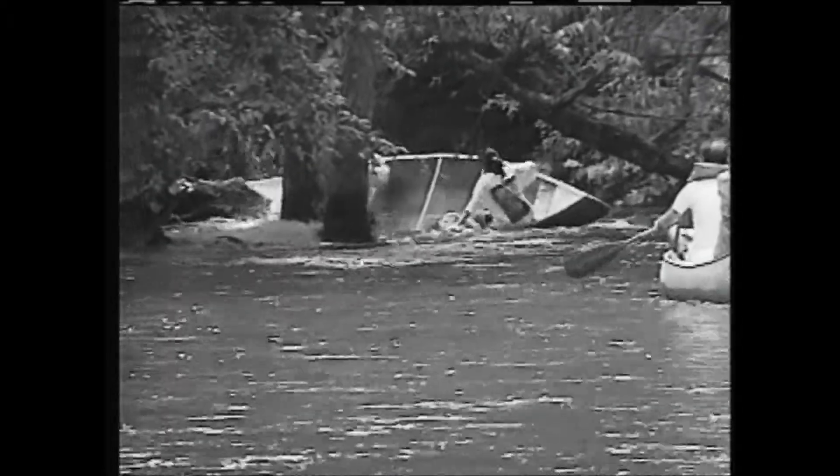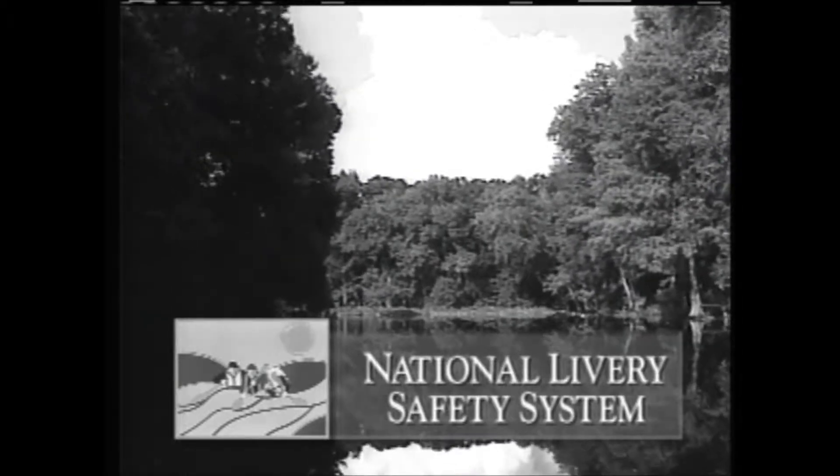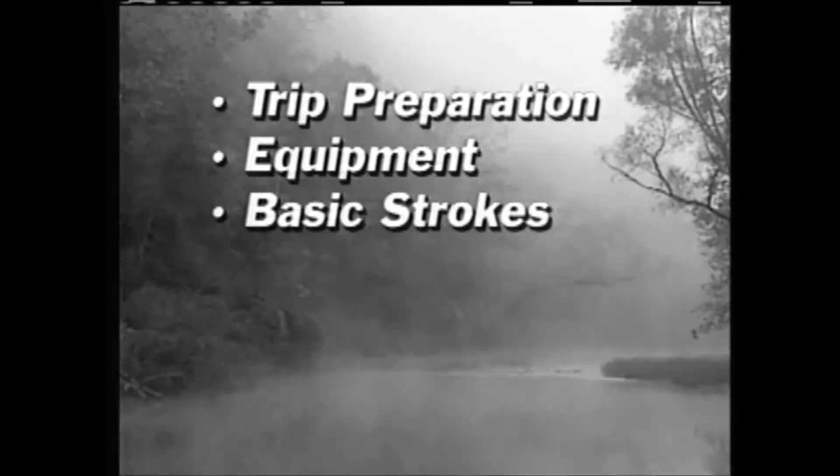Everything from an unanticipated swim to changes in weather, temperature, and water levels. Before you shove off, let's review some essential information to help you make the most of your time on the water. This program will cover a variety of river levels and conditions — trip preparation, equipment selection and use, strokes, river hazards, and general tips on safety and courtesy.